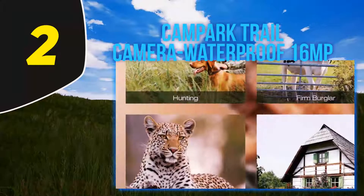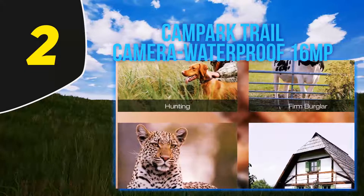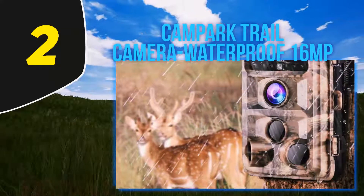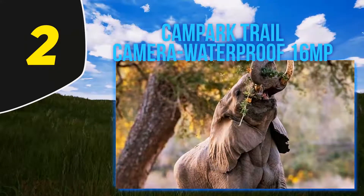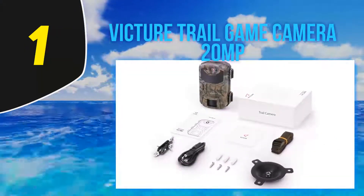The Campark Trail Camera also features a night vision mode with 42 upgraded infrared LEDs and no bright flash, giving the brightest possible after-dark pictures within 65 feet. Its 850nm invisible infrared technology provides super clear night vision. This camera also has a 120-degree wide-angle lens and is waterproof, allowing an excellent broader view even on rainy days.